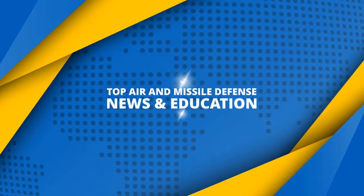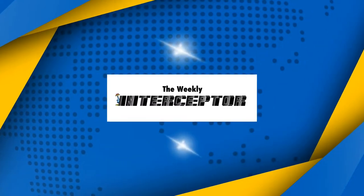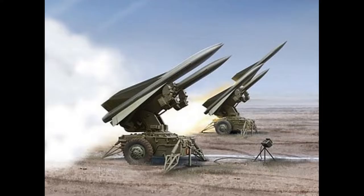Welcome back to the weekly Interceptors Explained playlist, where I discuss topics about air and missile defense. This week we will discuss our top five favorite missile defense systems. To determine our missile defense favorites, we considered maneuverability, kill rate, and overall sexiness.